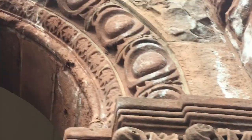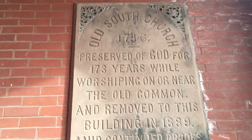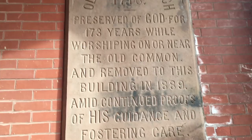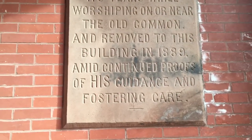Number one, there's a plaque here. Old South Church, 1716. Preserved of God for 173 years while worshipping. And we moved to this building in 1889 amid continued proofs of this God. I'm going to hide in some fostering care.